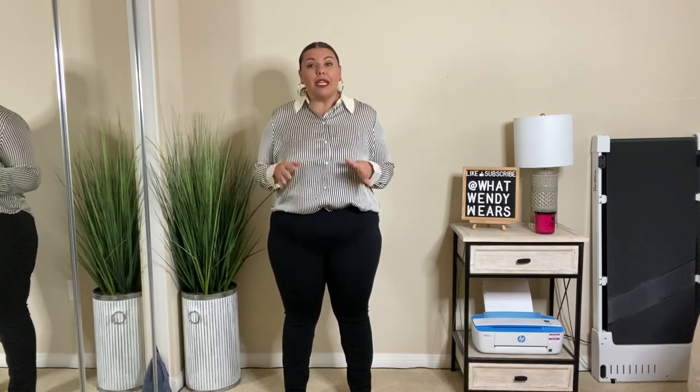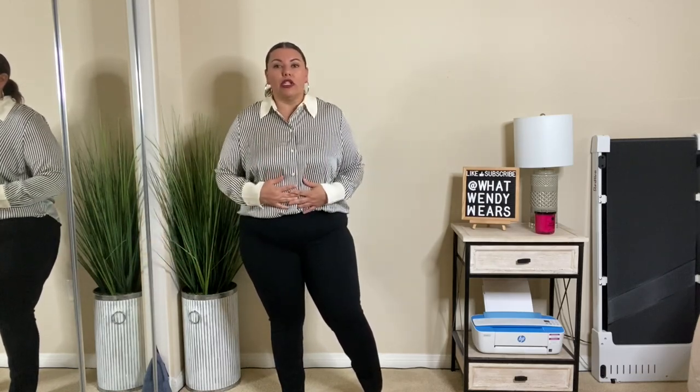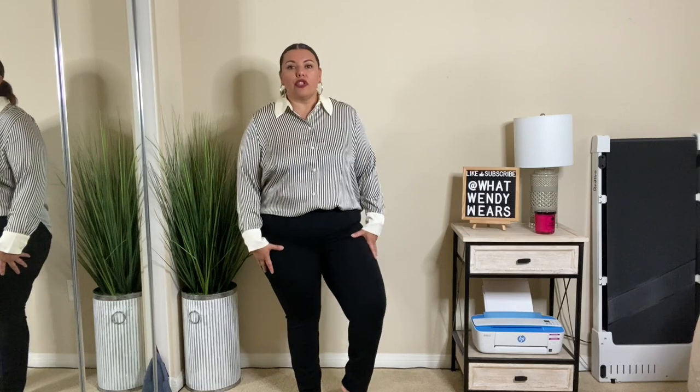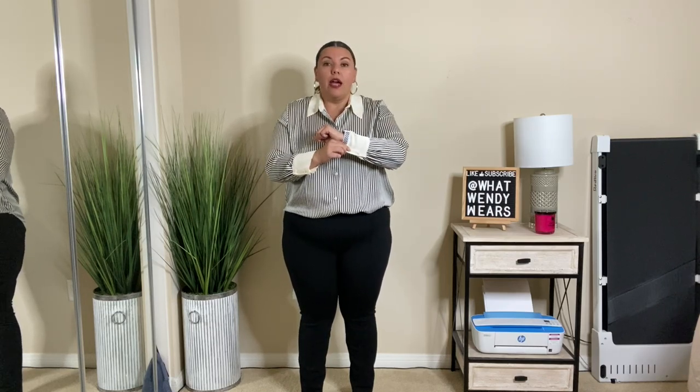I ended up purchasing this blouse. It's a silky material — I believe it's made out of either satin or polyester, but it has a satin look and it is striped, as you can see. I absolutely love this top; I think it goes really, really good with these black pants. The collar is just solid, same thing with the sleeves here near the wrists, and it has buttons here as well so if you want to roll them up, you have the capability of doing that.